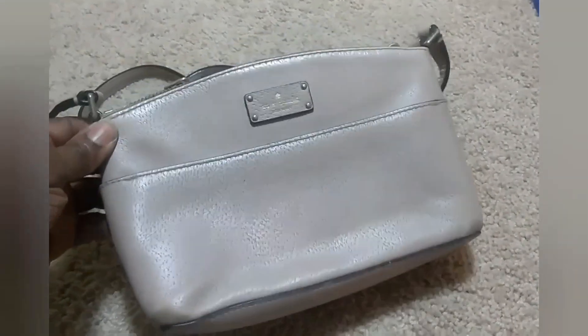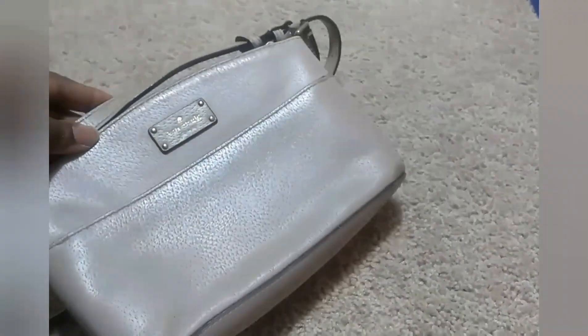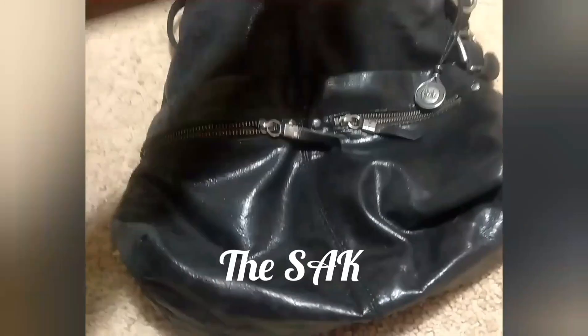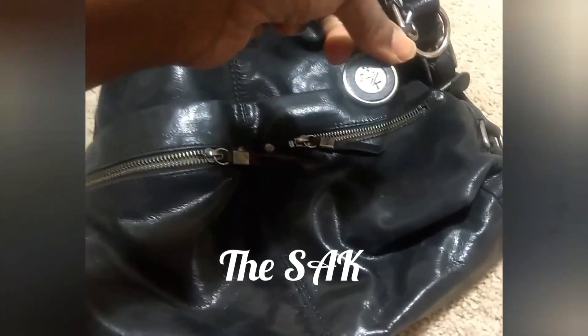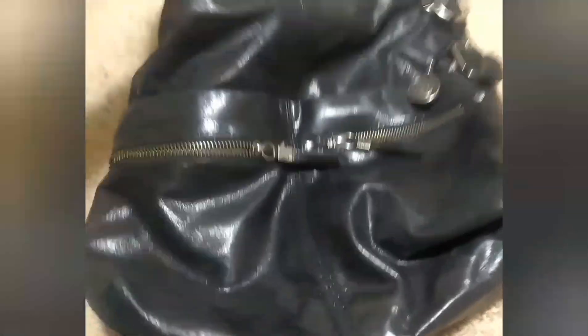I also purchased a Kate Spade — it's a small crossbody handbag. There's just some minor rub wear on the corners. I normally don't purchase the sack handbag, but they do well sometimes. So I went ahead and grabbed this one because it was in excellent condition, and I wanted to see if it's going to sell for a decent price.